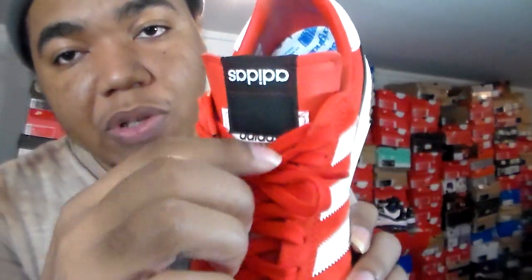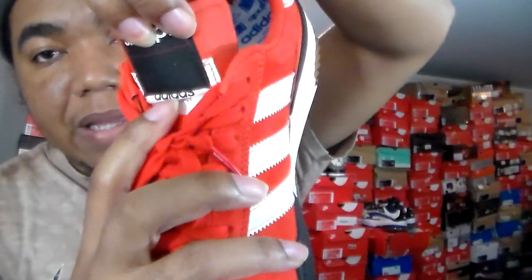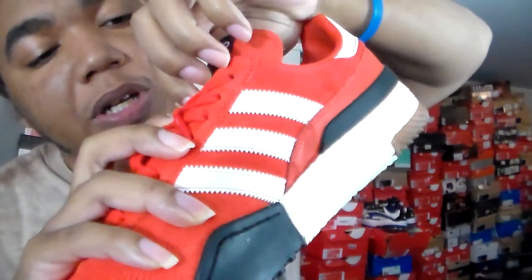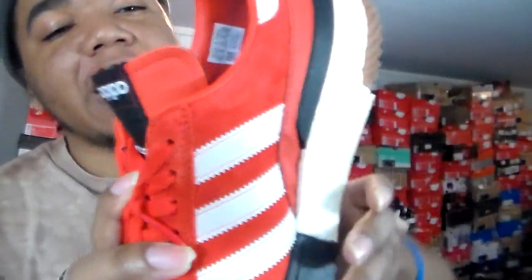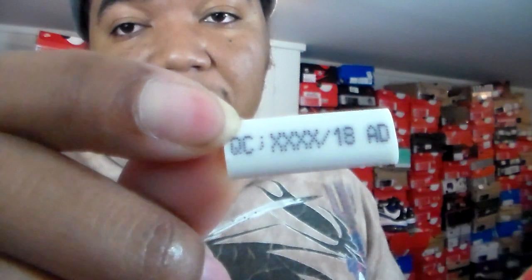On the inside of the tongue you have like a serial code — a piece of paper that looks like it's supposed to be on the inside of the sneaker, but it's actually on the outside under the laces. Also, what came with the laces is three dubres on each sneaker — three on each one — and they all say different things, like the QC and Alexander Wang branding.